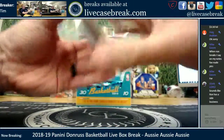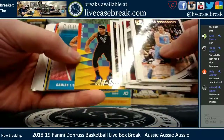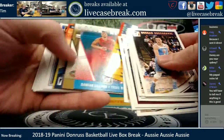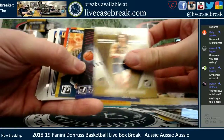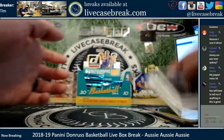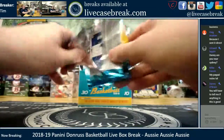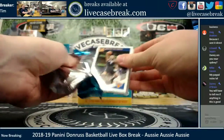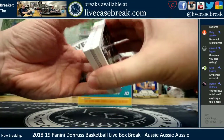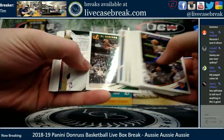Jumbo packs with Donruss — this requires a keen eye to sort. That is a press proof on the Giannis, not the numbered one though. Westbrook and Anthony Davis, and then a big stack of base. No hits in the first jumbo pack. They charged you $3.50 to send us money — did you select friends and family? That may be the new thing they're doing.